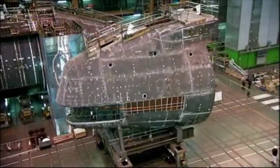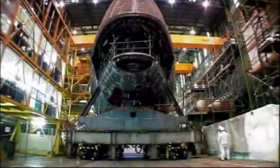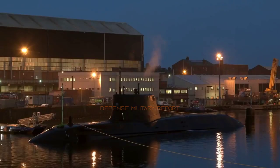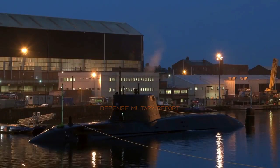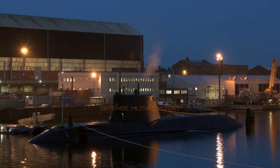The submarine is the fifth Astute-class submarine built by BAE Systems in Barrow. The 97-metres-long, 7,400-ton submarine is due to be launched into water in Barrow early next year, ahead of leaving for sea trials in 2022.